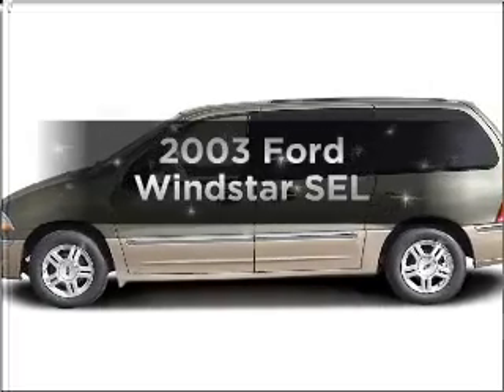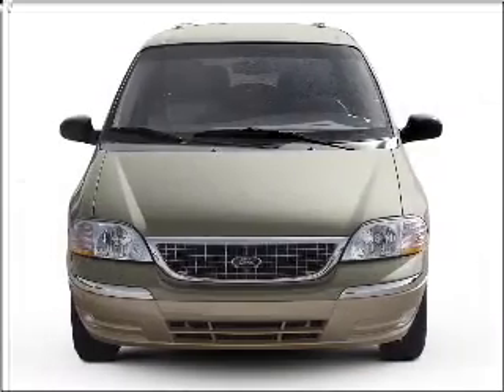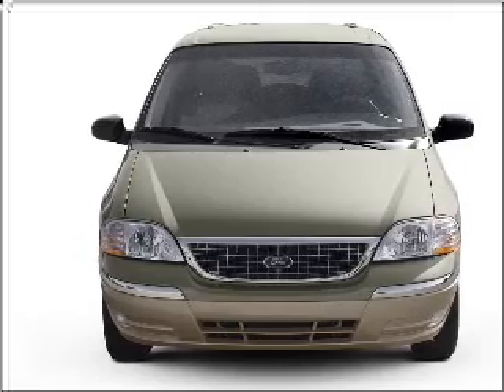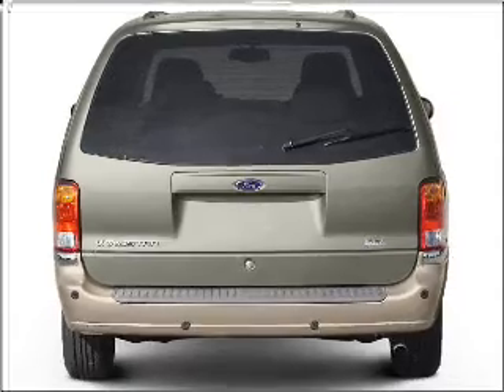Presenting the 2003 Ford Windstar. If you're looking for a first-rate auto, this one could be yours today with a reliable six-cylinder engine connected to a smooth-shifting automatic transmission. Premium wheels give a more luxurious look.